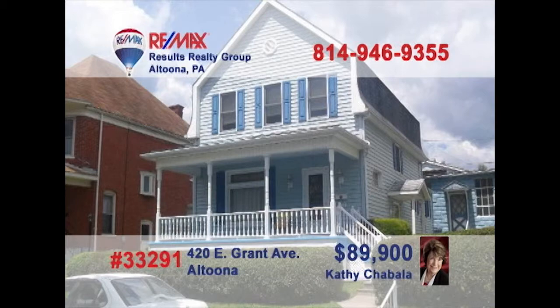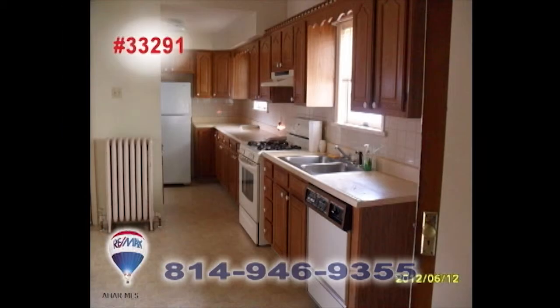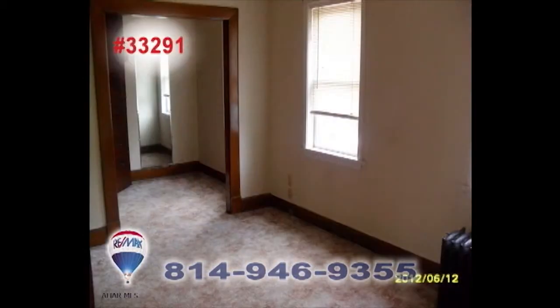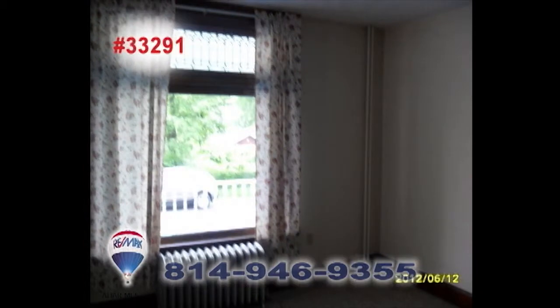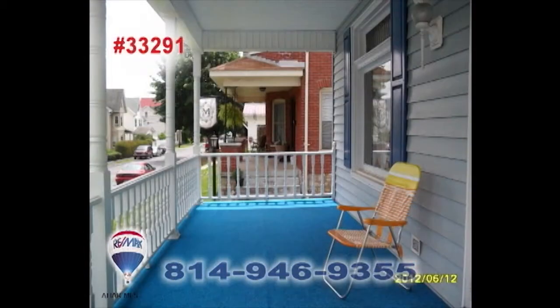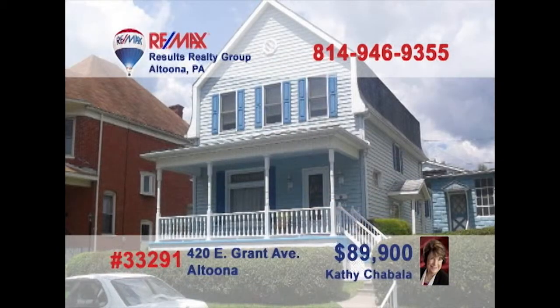Kathy Shabala invites you to take a look at this beautiful Blair County residence. On the main floor you'll find a cozy kitchen and a nearby dining room. You'll also be able to relax with a good book in the living room. Upstairs you'll find three bedrooms ready for you. It's even got a detached garage for vehicle convenience. The only thing missing is your personal touch — the possibilities for this house are unlimited. Contact Kathy Shabala to learn more about this amazing opportunity.